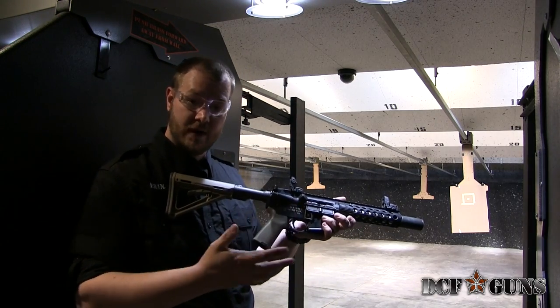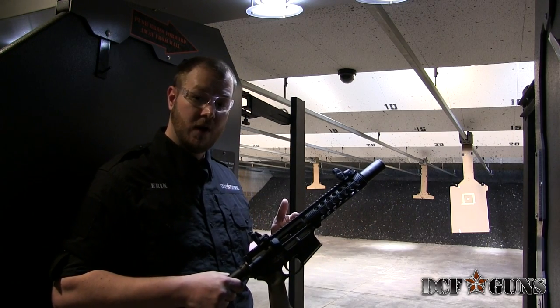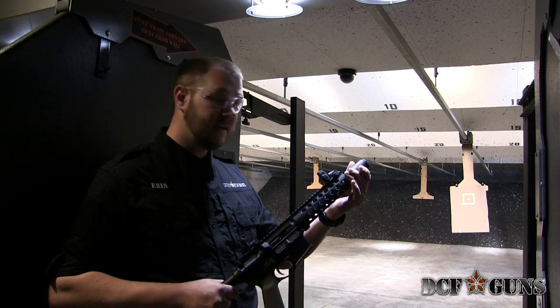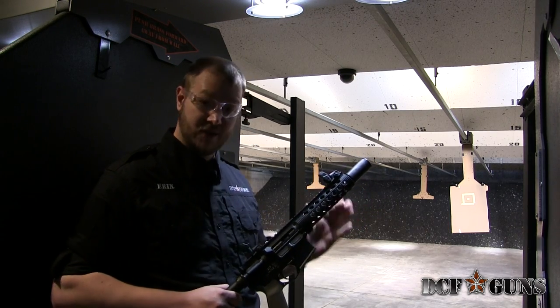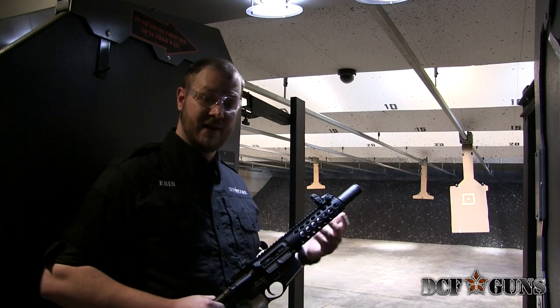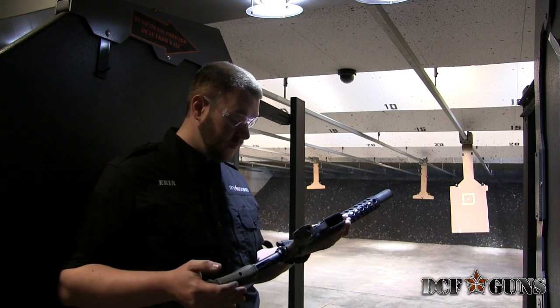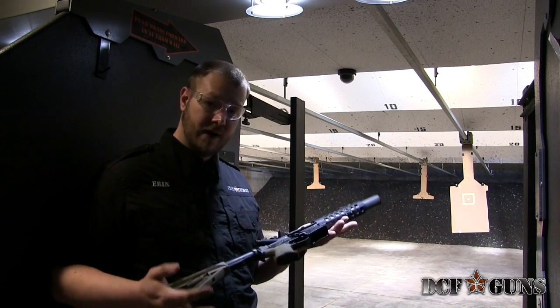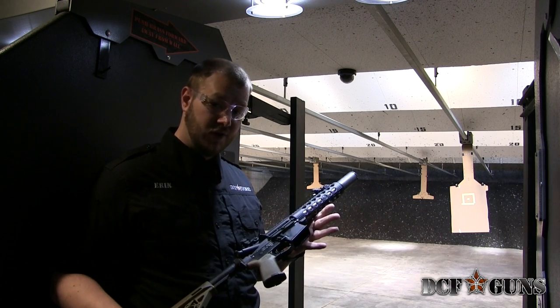Custom-engraved DCF guns per NFA rules. This is our 8-inch full-auto SBR. It's running a Novesky Flaming Pig on the end in order to prevent people from having their bells rung every time they shoot it, and it also creates a fantastic spark effect downrange — so this is a real crowd pleaser. This one is running around 800 rounds a minute, maybe a little bit less. Very low recoil and it's a lot of fun to shoot.